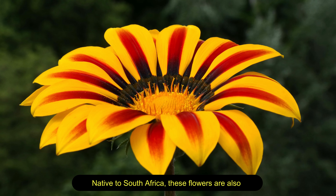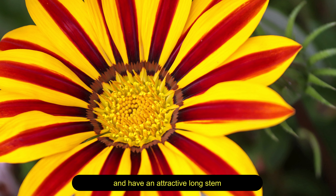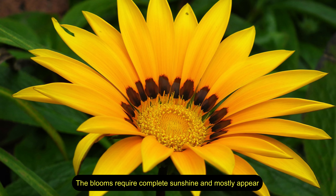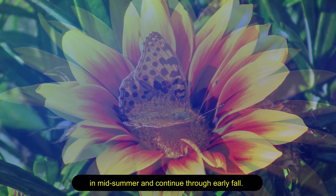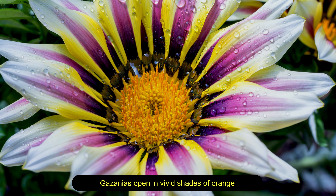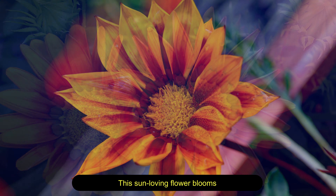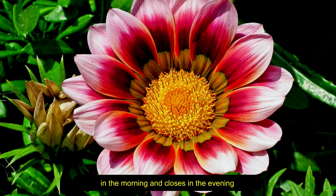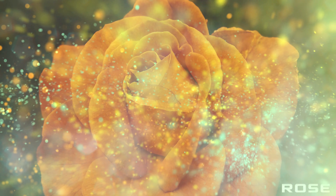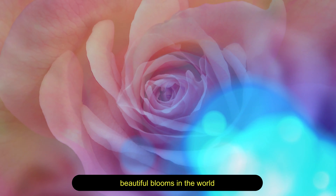Gazania — native to South Africa, these flowers are also known as treasure flowers and bloom in pretty bright colors with an attractive long stem. The blooms require complete sunshine and mostly appear in mid-summer, continuing through early fall. Gazania opens in vivid shades of orange, yellow, red, pink, and white. This sun-loving flower blooms in the morning and closes in the evening.